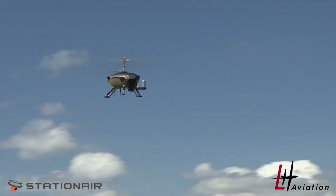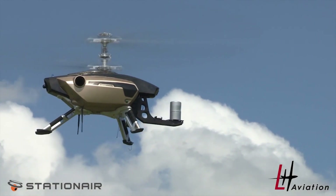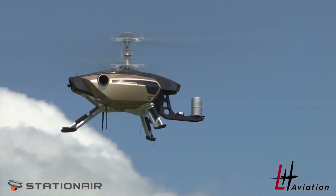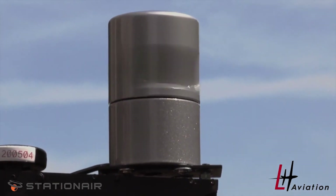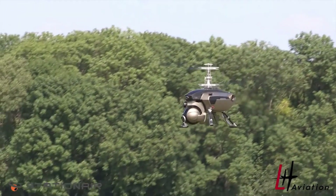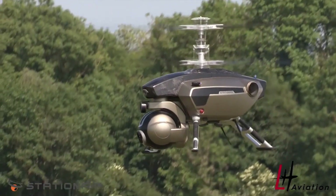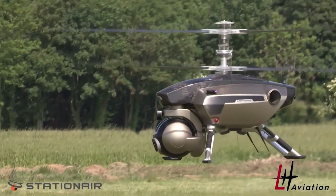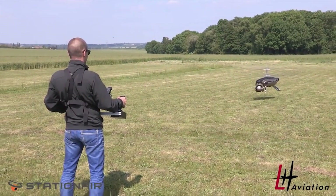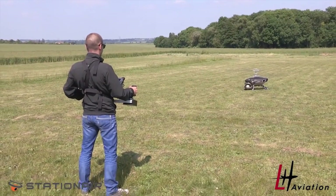Equipped with a three-axis brushless gimbal, this VTOL drone ensures steady vision during flight, while its unique coaxial reversing helicopter design allows it to take off and land without a runway, providing flexibility in different terrains. However, the VTOL system adds weight, potentially restricting payload capacity, and it consumes more energy, impacting operational costs. Additionally, the increased complexity of multiple engines can make it noisier than conventional drones.